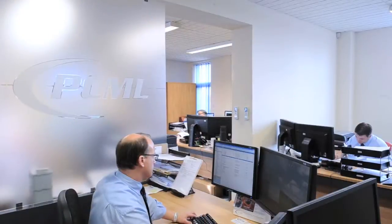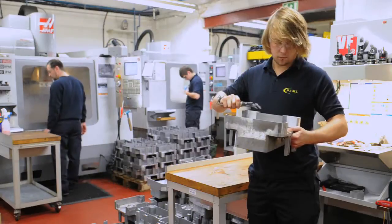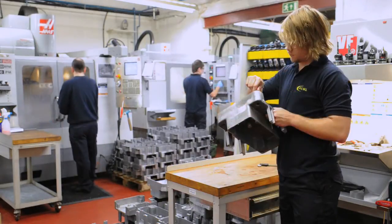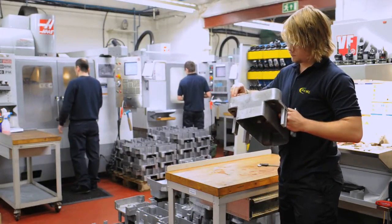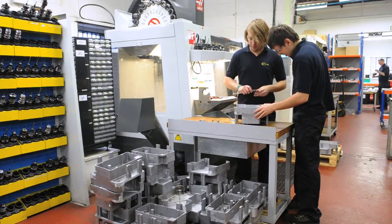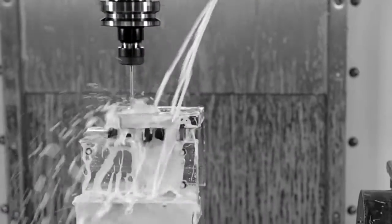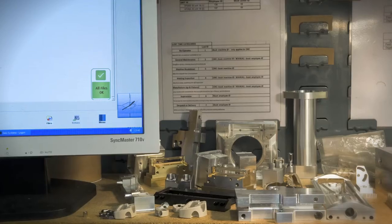In its early days, Cambridgeshire-based Haas UK customer PCML was a subcontract machine shop offering limited services to just a few, mostly local customers. These days, managers describe the company as a contract manufacturer of complex precision components for high-technology growth sectors such as medical devices, inkjet printing, and life sciences.